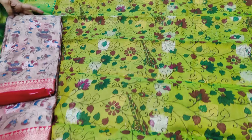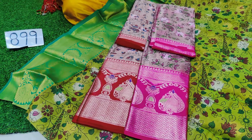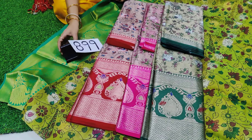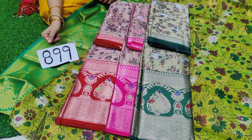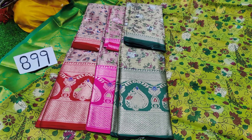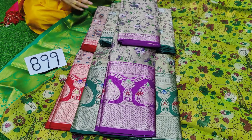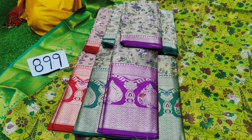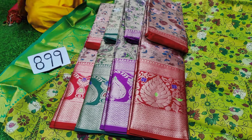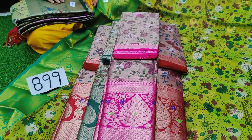815 rupees, 885 pattu, 850 rupees — with free shipping. So fast, fancy sari — 899 rupees.